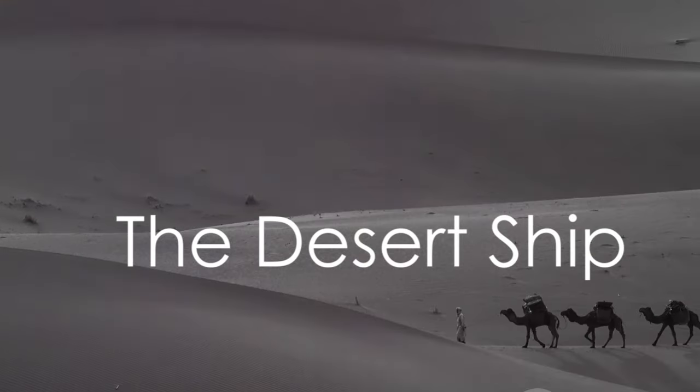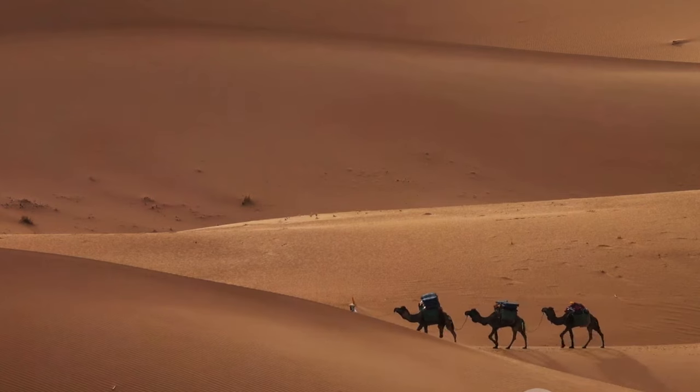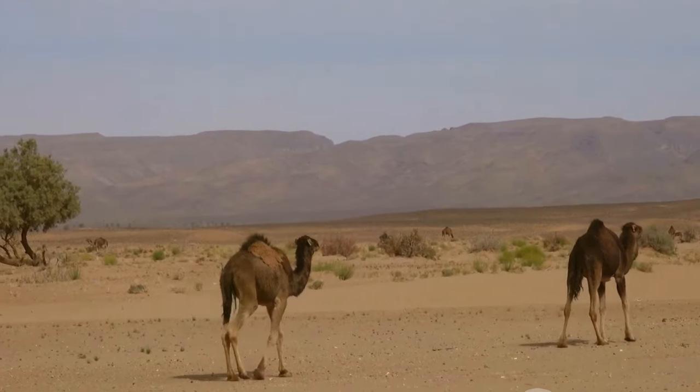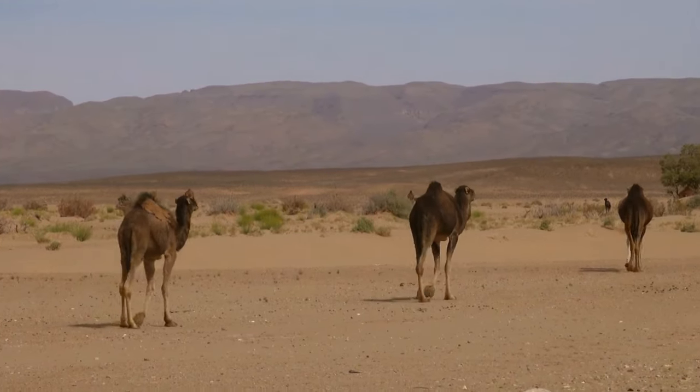Did you know that camels are often called ships of the desert? Yes, it's true, and there's a good reason for it. Camels are perfectly adapted to thrive in the harsh desert environment. Their long, slender legs, for example, are designed to keep their bodies away from the hot desert sand.